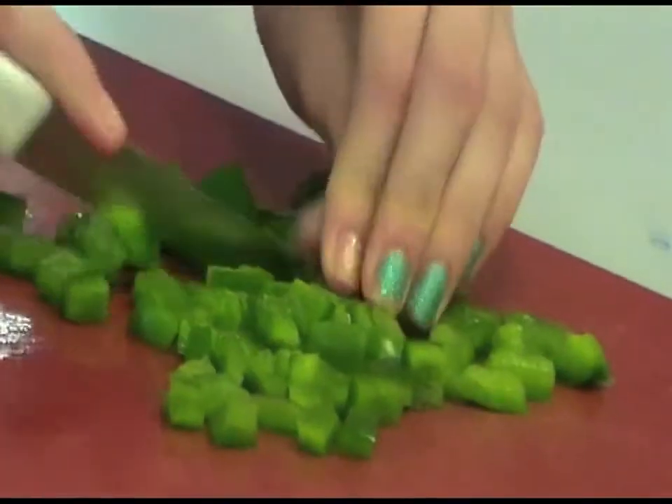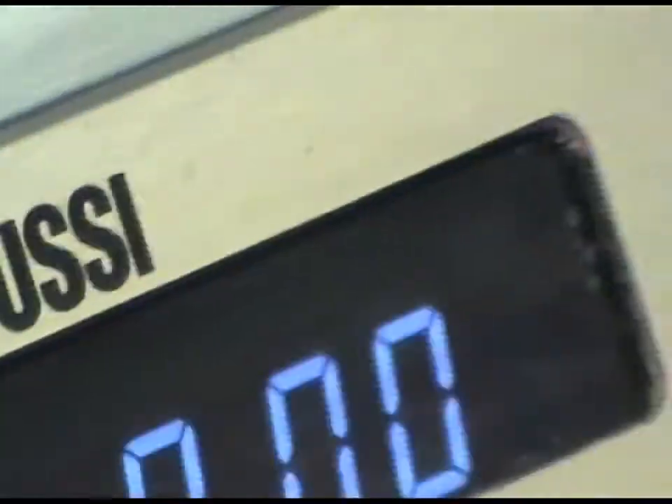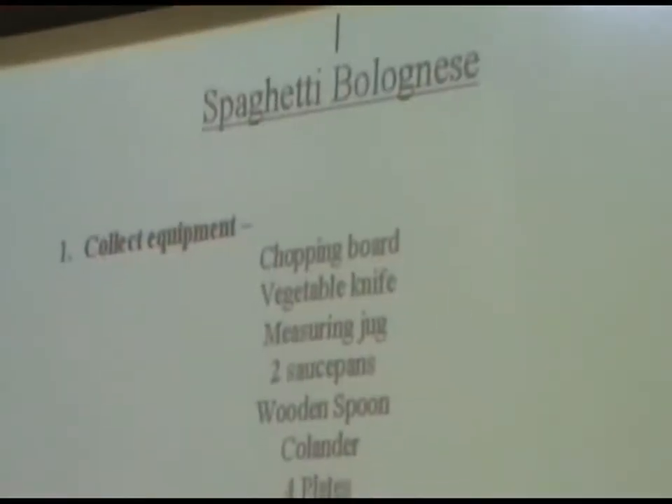We use ICT technology in our IT facilities, whether it be in our cooking equipment, temperature control, or projecting our recipes for the class.